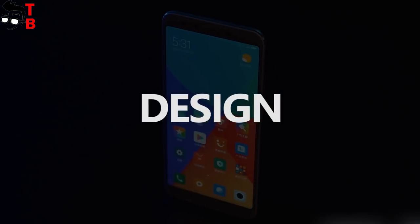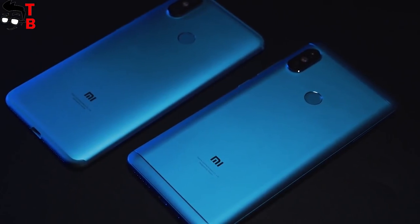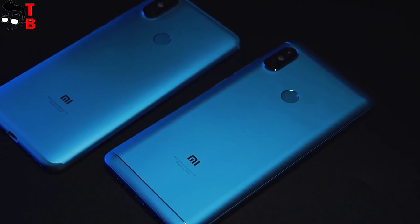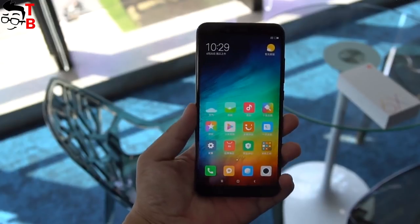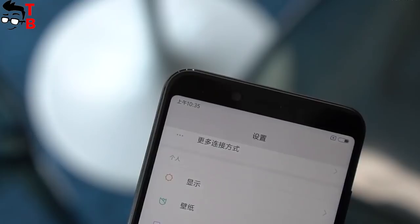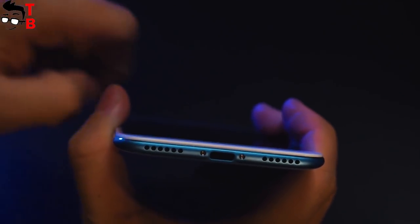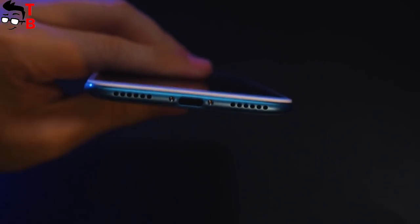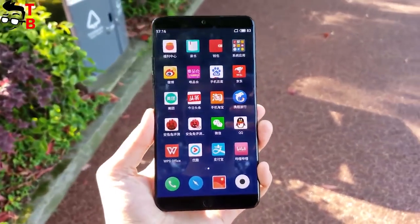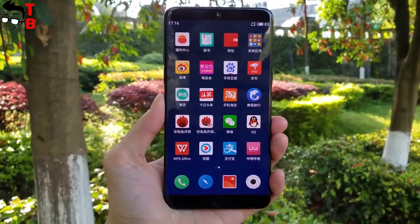If we talk about the design of Xiaomi Mi 6X, it doesn't differ much from its predecessors such as Mi Mix 2S or Redmi Note 5 Pro. It has the same vertical dual-rear camera and full-screen design. The main difference is that antenna strips have a U-shape at the top and bottom. Also, Mi 6X comes with a USB Type-C port, but it doesn't have a 3.5mm audio jack.